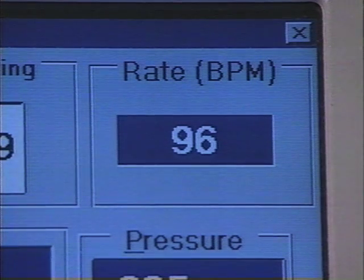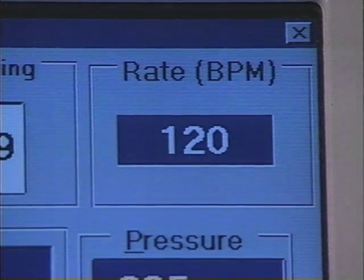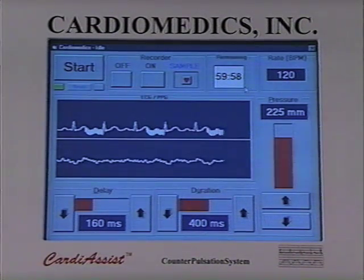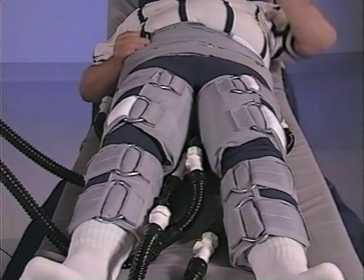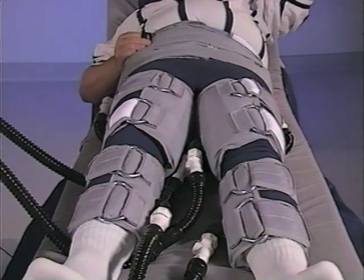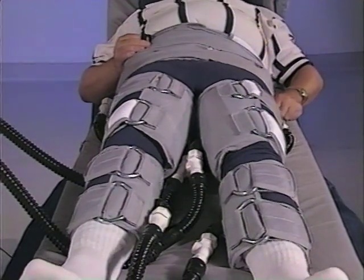The CardiAssist system automatically adjusts to changes in cardiac rhythm and will shut down if the patient's cardiac rate exceeds 120 beats or falls below 45 beats per minute. The system also automatically compensates for premature ventricular contractions and will not permit pressure to be applied during systole.